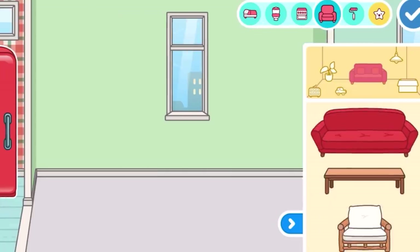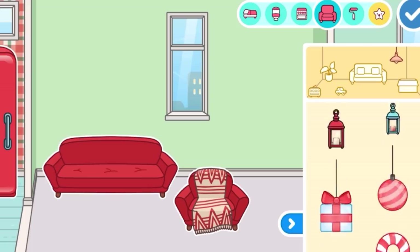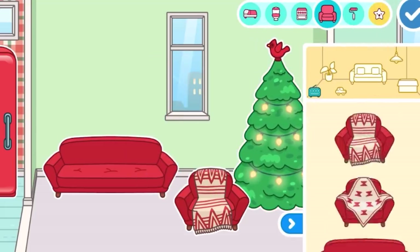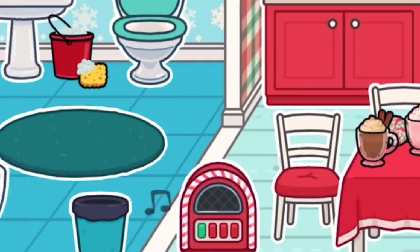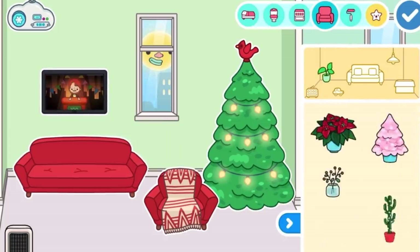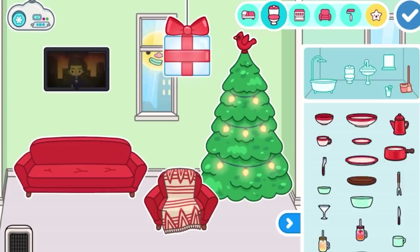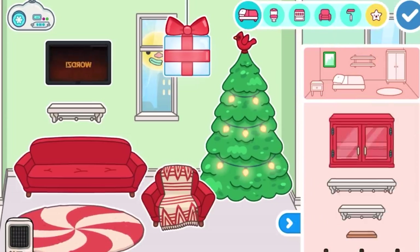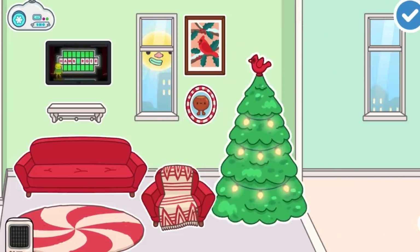Moving on to the living room, there were so many couches. I picked out the best of the two chairs. There was also a huge snowman, but then I realized we can add the Christmas tree - I went for the green one because it looked a lot homier. I also added a snow machine, a candy cane stereo, and a heater. I added the more modern TV onto the wall. There's a candy cane rug and new paintings, including a little walnut painting.